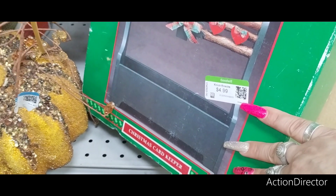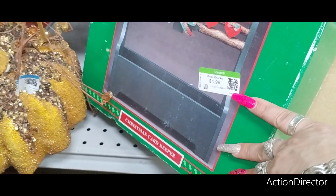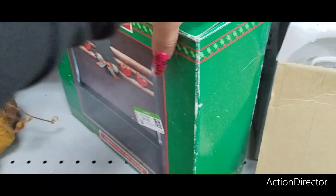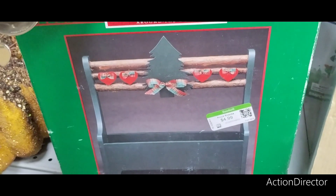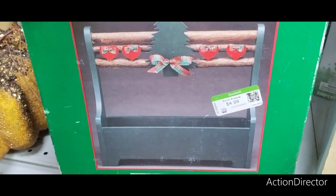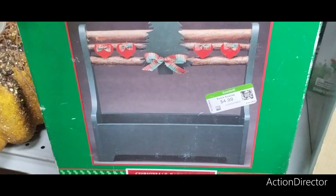Christmas around the world. Christmas card keeper. $4.99. I wonder where this came from — this seems like it's old. House of Lloyd.